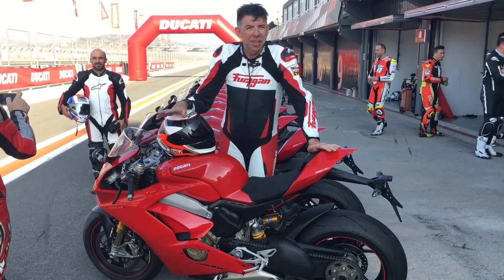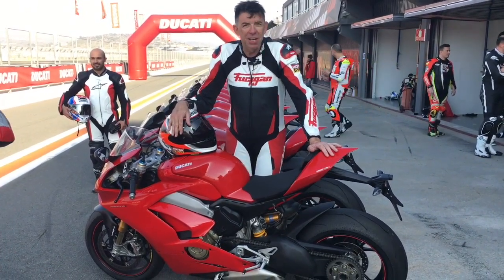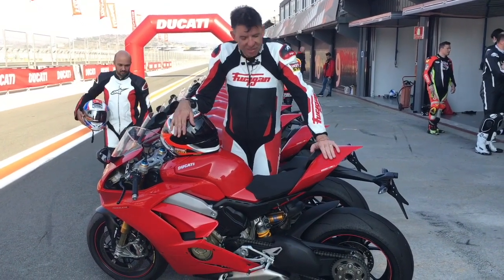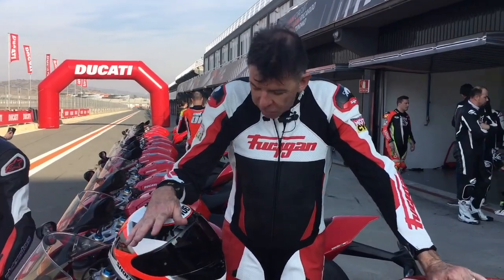It's the end of a long day here at Valencia in Spain. We've been testing the Panigale V4, of course. Massive day — done a mile of sessions on the bike, but first of all, this thing is a definite winner.